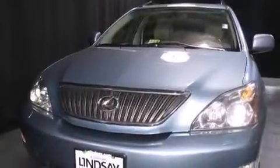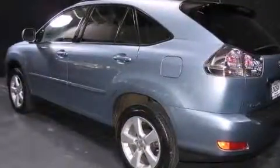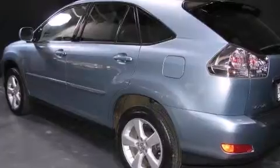Load your family into the 2007 Lexus RX 350. With just over 45,000 miles on the odometer, this four-door sport utility vehicle prioritizes comfort, safety, and convenience.